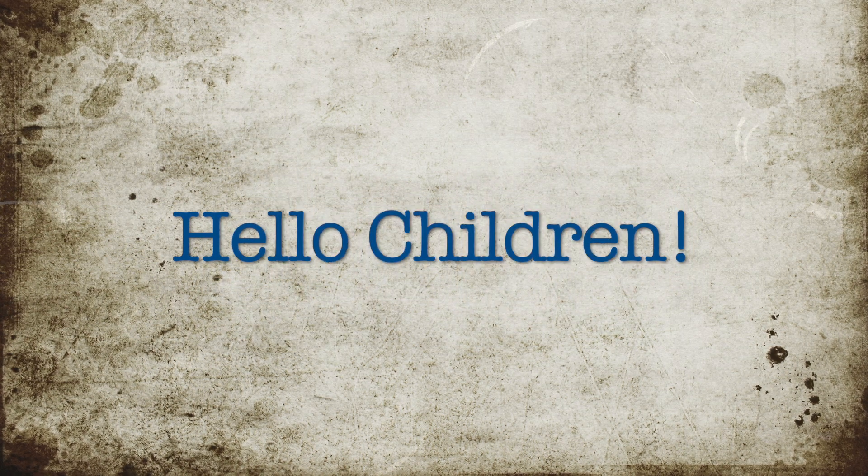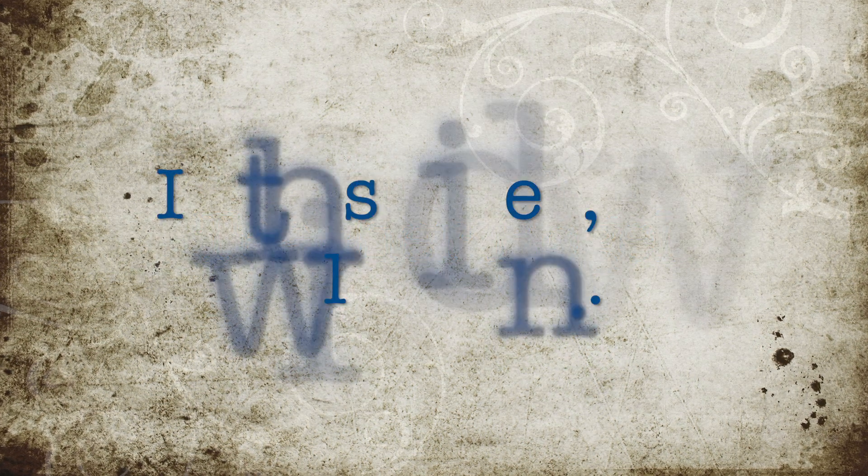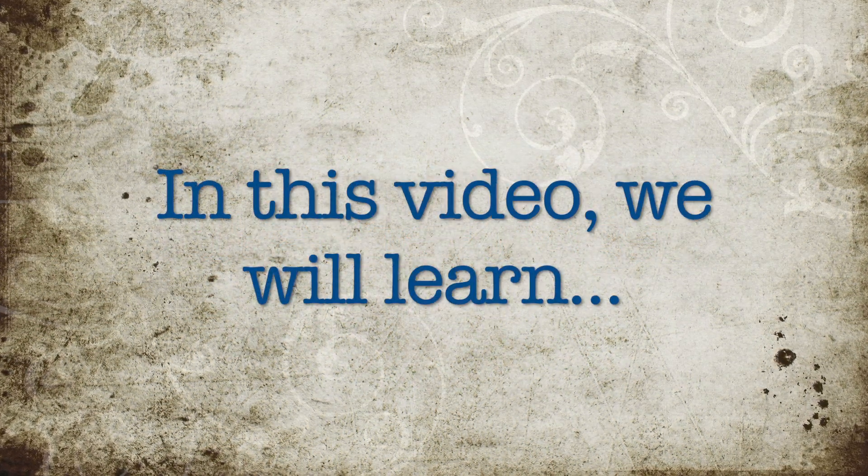Hello children, this is Teacher Rojo. In this video we will learn rooms of a house.